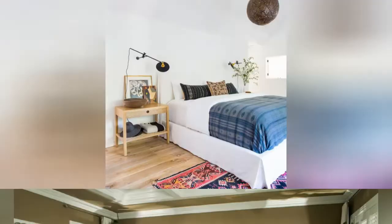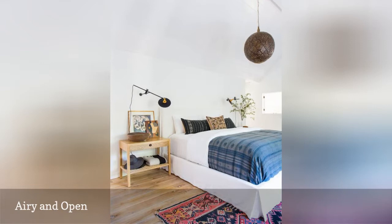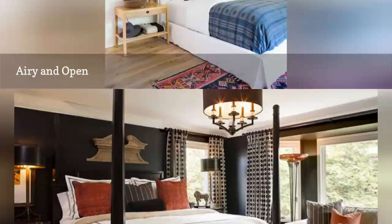Stunning isn't necessarily synonymous with lots of stuff. In fact, an open, airy room with just the right blend of color, pattern, interest, and personality can be the most stunning room of all. For proof, just check out the lovely yet simple master bedroom from Amber Interiors shown here.